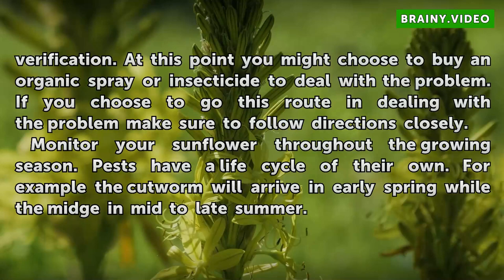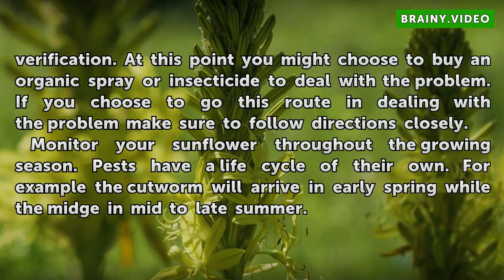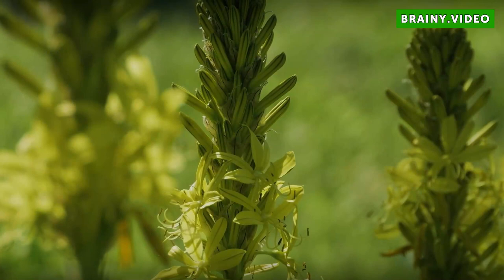Monitor your sunflower throughout the growing season. Pests have a life cycle of their own. For example, the cutworm will arrive in early spring while the midge arrives in mid to late summer.